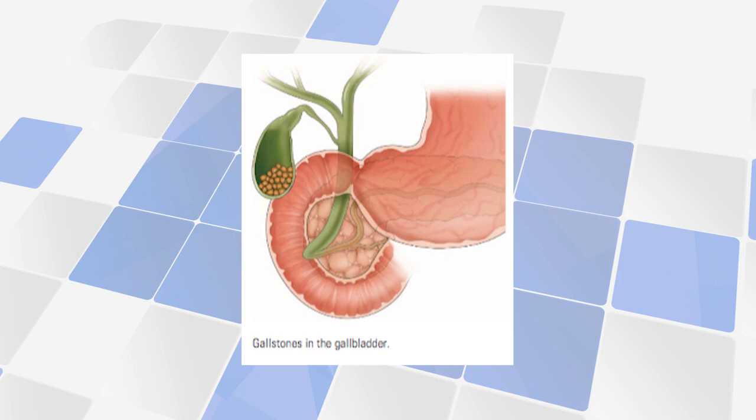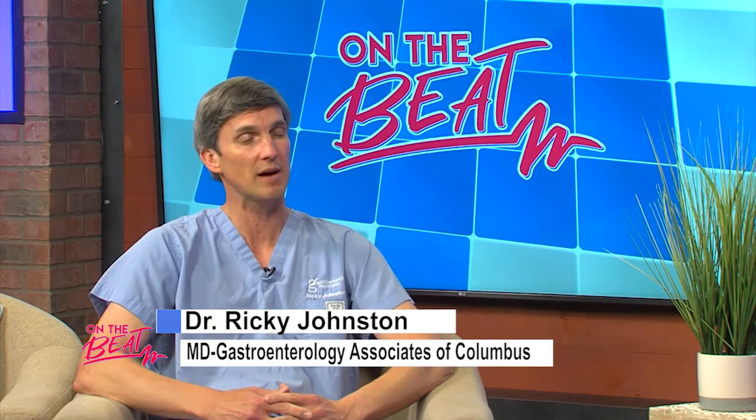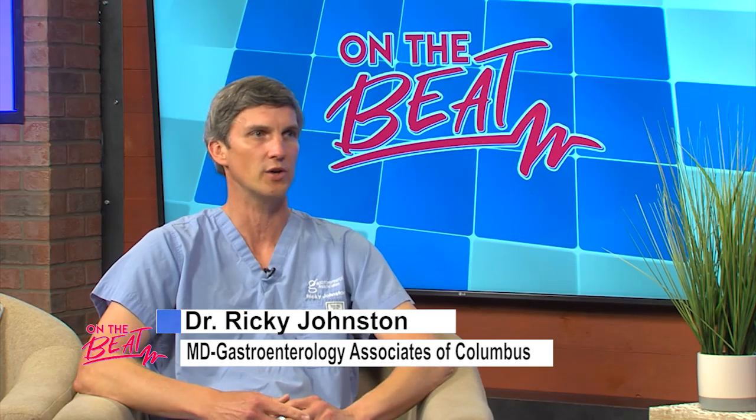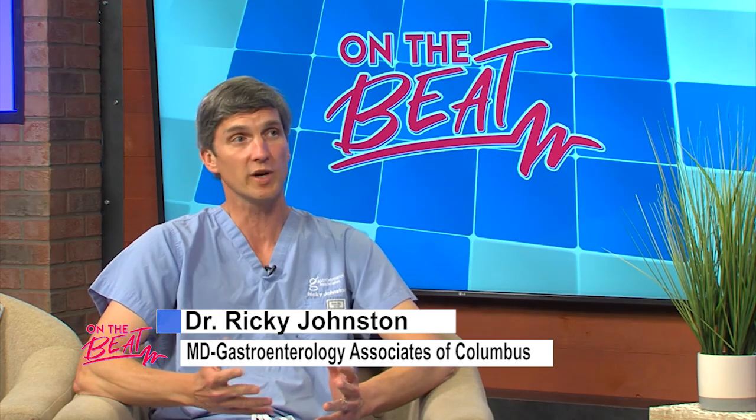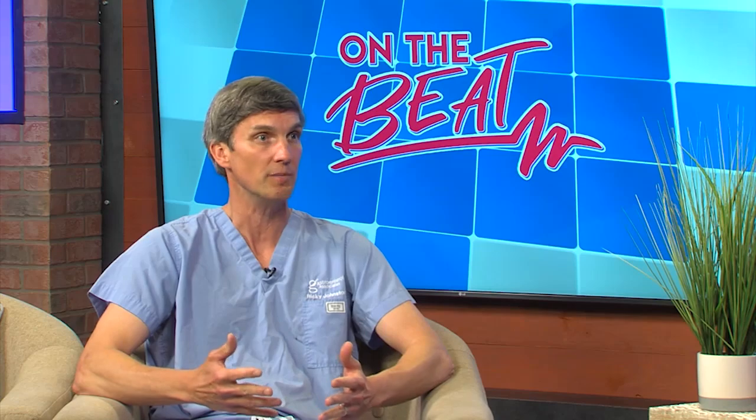They form in the gallbladder and they're made of different materials. Some of them can have calcium in them. They can have pigment from the bile that's produced from the liver. They're kind of oblong or irregular. They can be painful, but not always. Generally speaking, if you have asymptomatic gallstones found on an x-ray done for another reason, we don't do anything about that. We just like to know they're there in case you have problems in the future. Just because you have gallstones does not mean we need to do something about them.